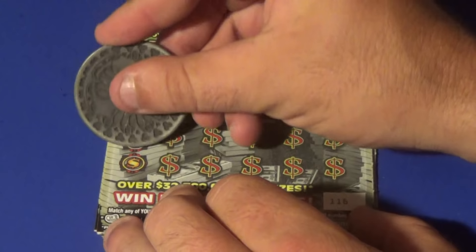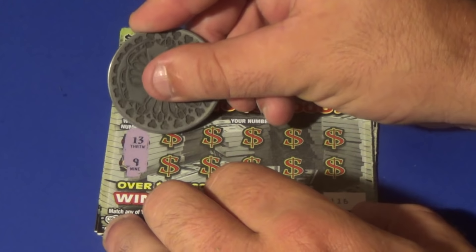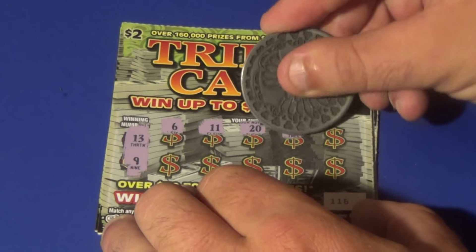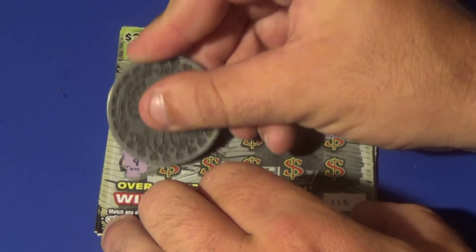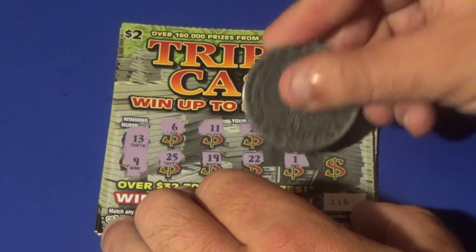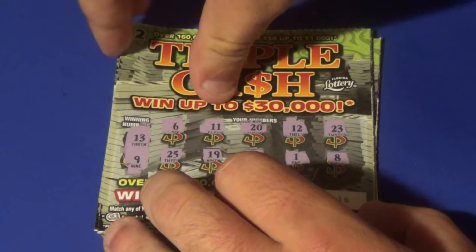Next one — this is ticket 116 that we're on here. Looking for 13 or 9. We have a 6, 11, 20, 12, 23, 25, 19, 22, 1, and 8. No good.